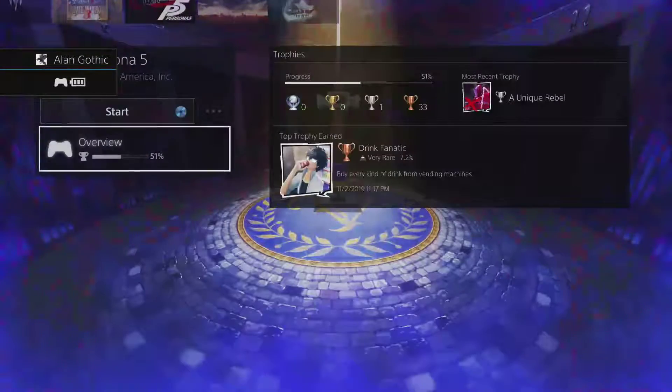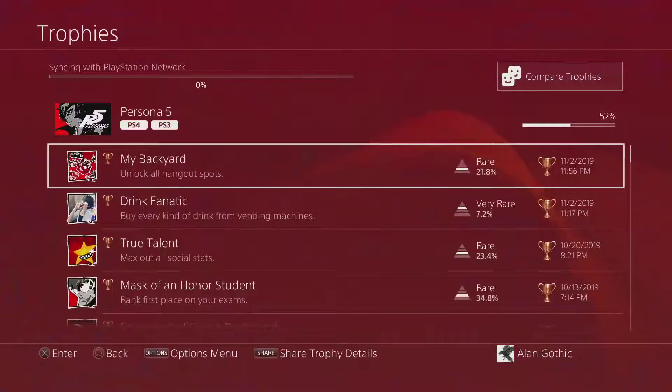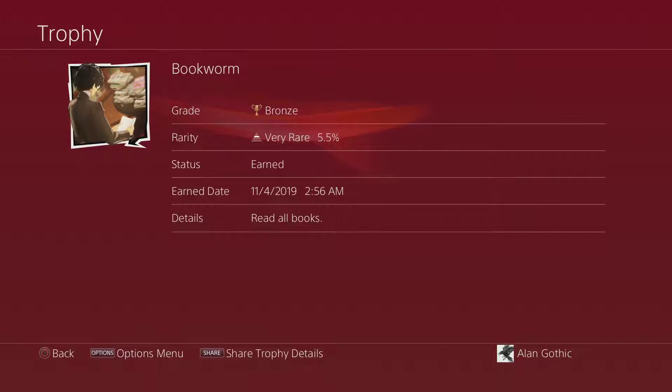Because the recording messed up I didn't show it, so once again I'm going to show the achievement I got. Bookworm — I have now read every single book. That is a lot of books.